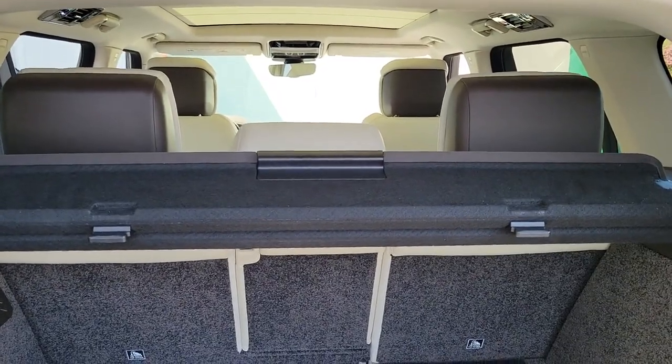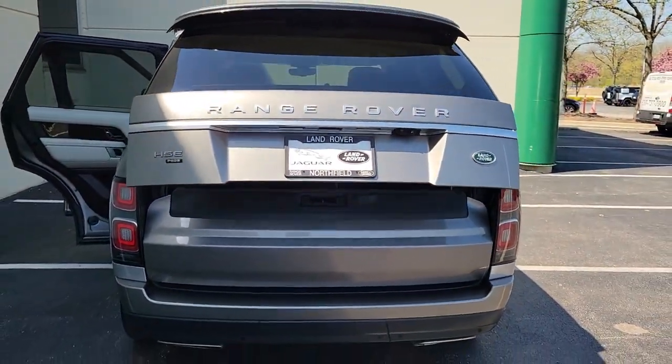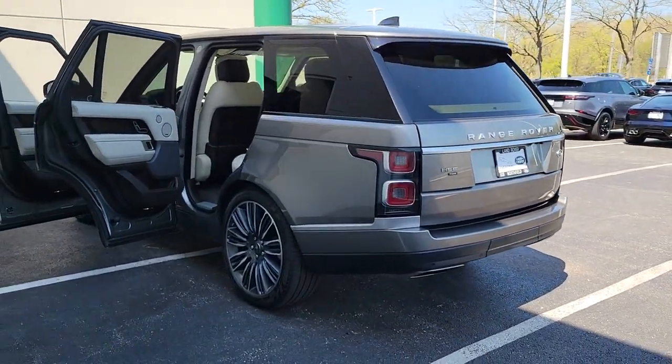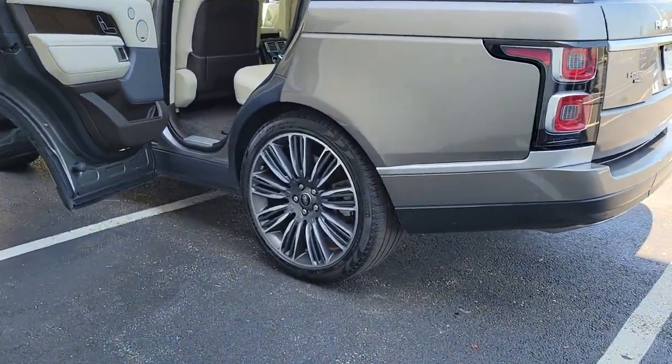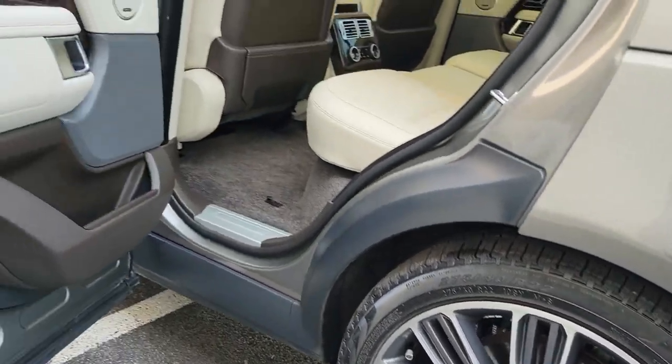The following are some of this vehicle's highlighted options: heated steering wheel, head-up display, lane departure warning, panoramic roof, supercharged engine, navigation system, hands-free liftgate, keyless entry, sunroof/moonroof, power passenger seat.